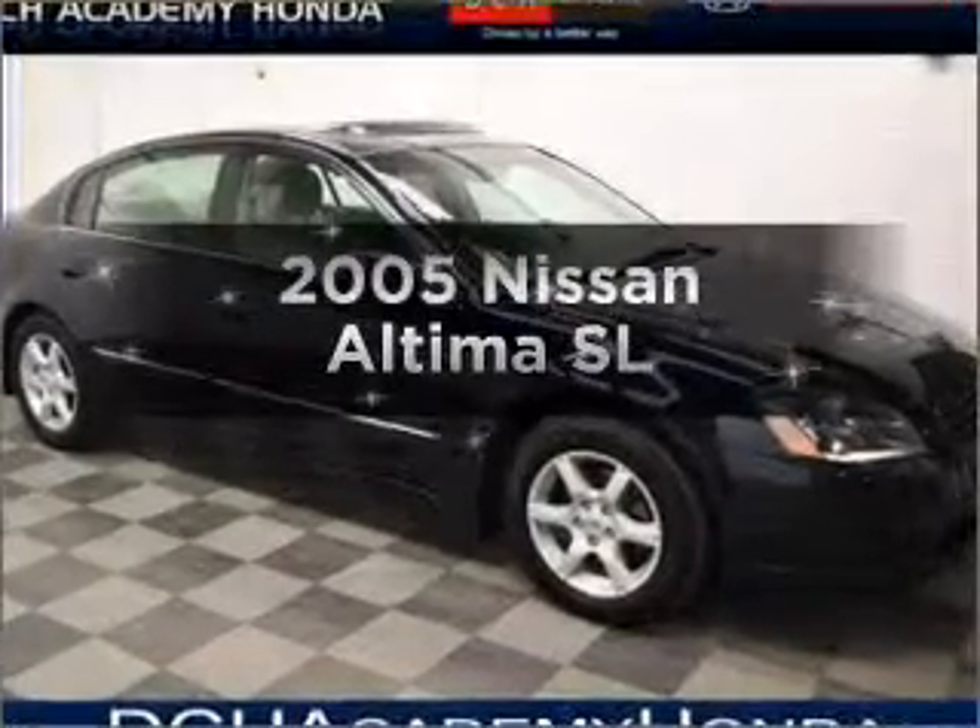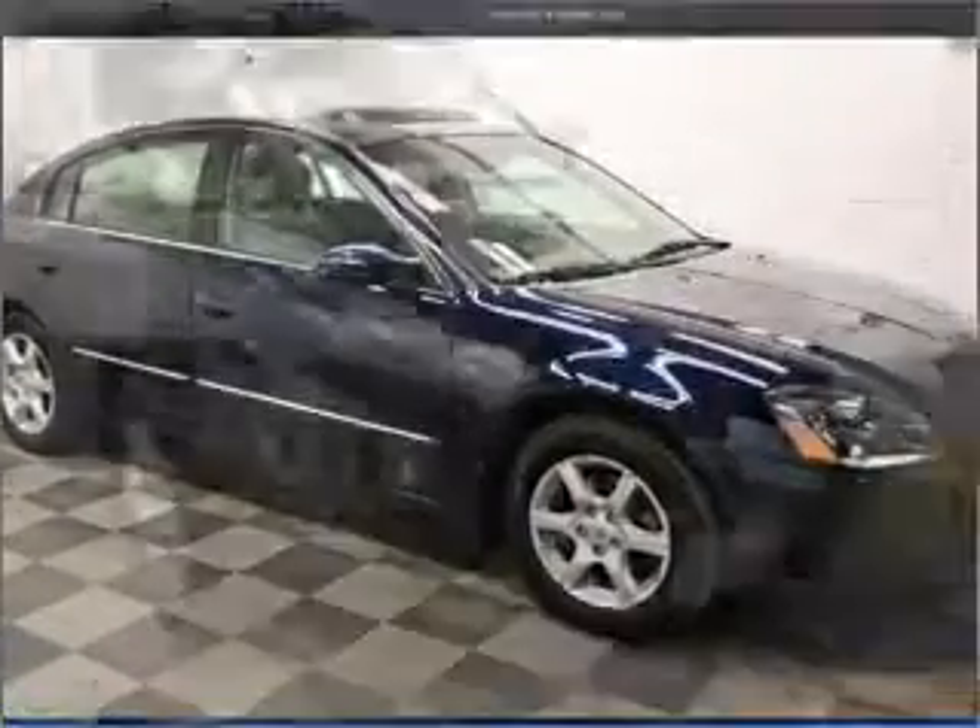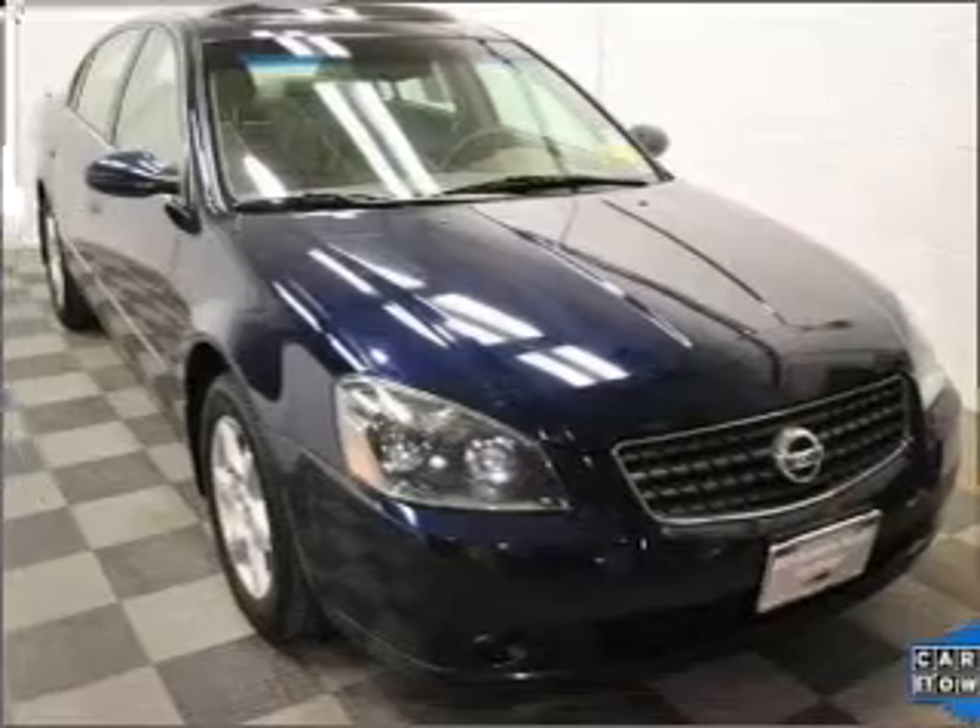Introducing the 2005 Nissan Altima. If you're looking for a first-rate auto, this one could be yours today.